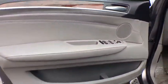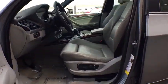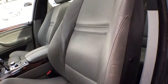Power windows, security system, CD player, rear window defroster, fog lights, trip computer, brake assist, remote keyless entry, tachometer, panic alarm, tilt steering wheel.